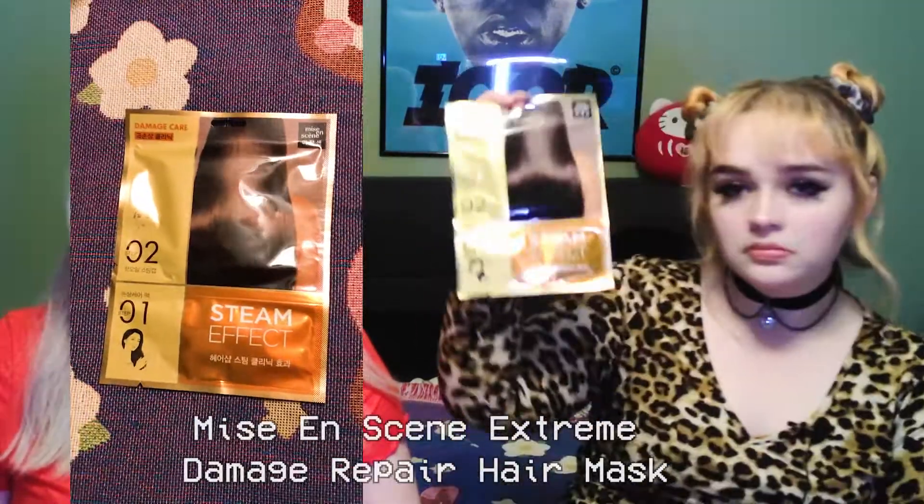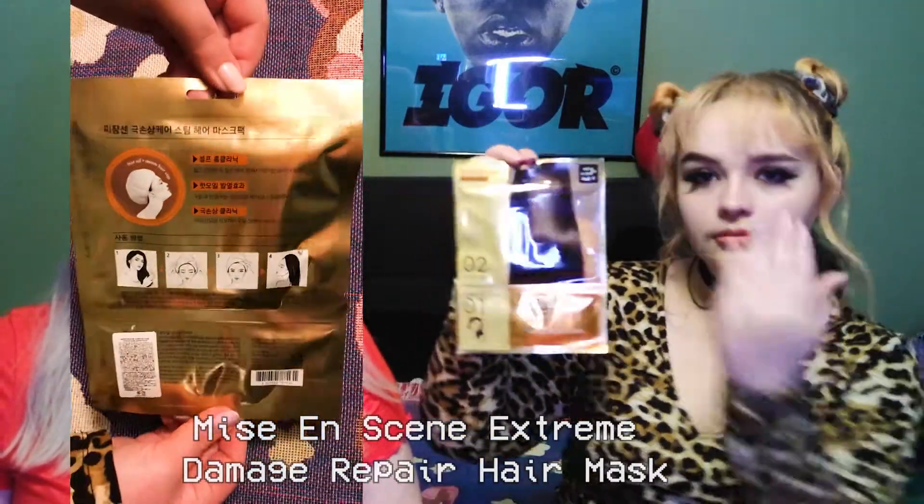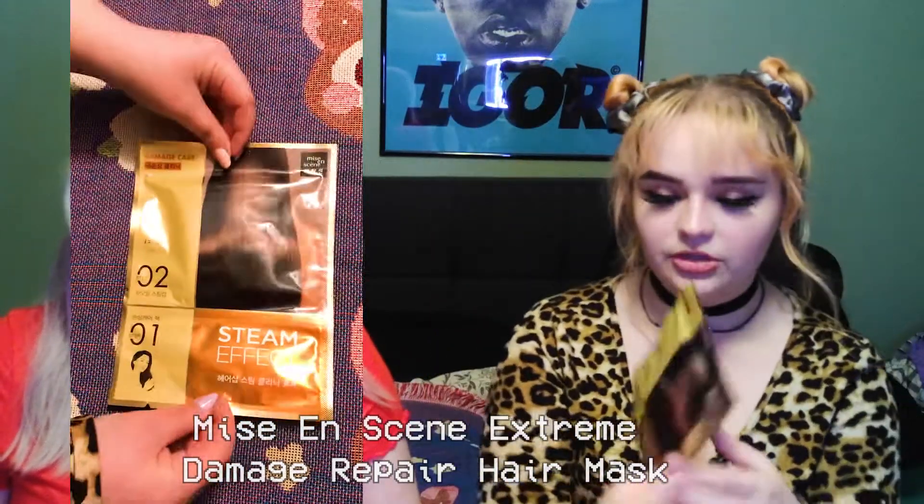The last item is a Nisei Ensign Extreme Damage Repair Hair Mask. It's a two-step product where you wrap your hair up and steam comes out of it — a hot oil plus steam hair cap. Then you take it off and your hair is supposed to look beautiful. Instructions are in the included booklet since the product itself has no English on it.